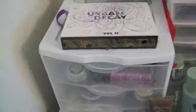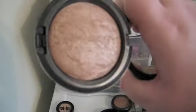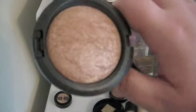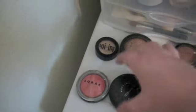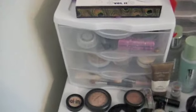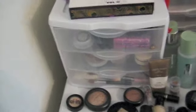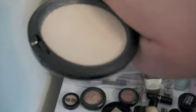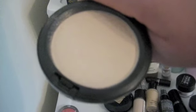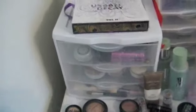Next, MAC Mineralize Skin Finish in Soft and Gentle. This is my highlight color. I put it on the top of my cheekbones after I put on my blush. It is beautiful. Next is the MAC Blotting Powder, and the color I use is Light. I use this to finish my foundation — it only takes a little bit. Also, throughout the day, you can use it to freshen up your foundation.